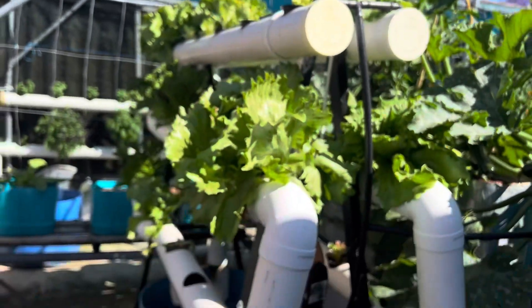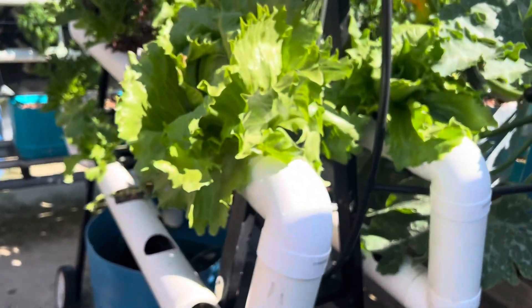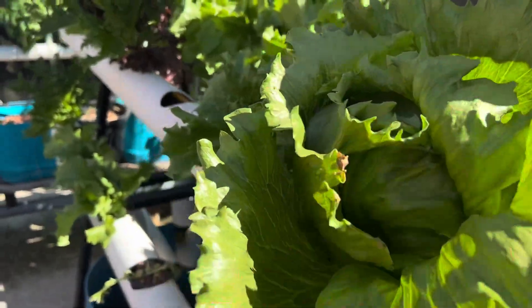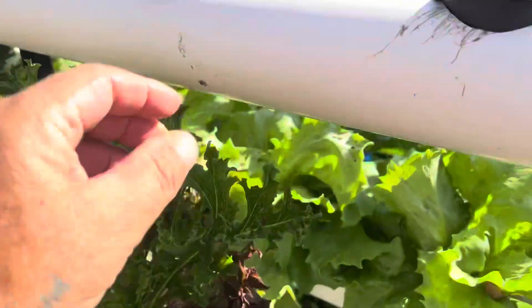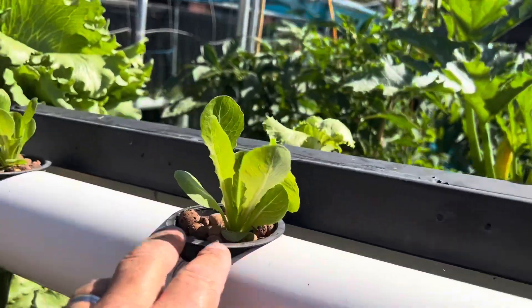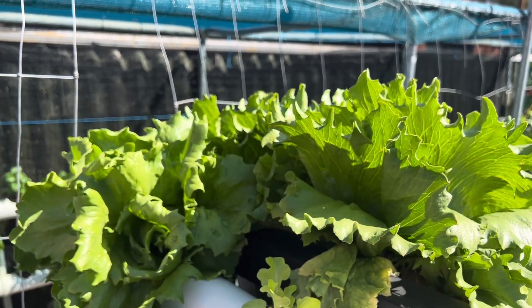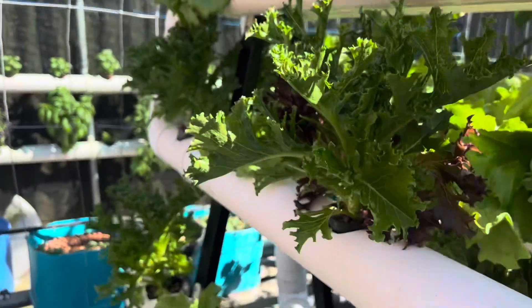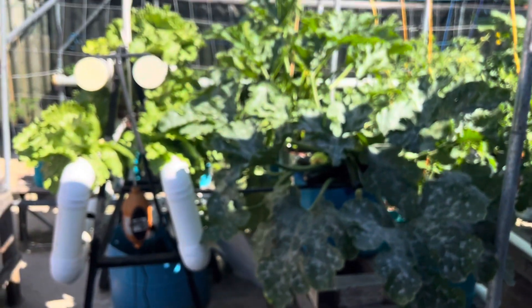Lots of lettuces in this pipe system here — it's like an A-frame. These are icebergs and these are just a bit of a mix. There's cos, and those three there are icebergs.